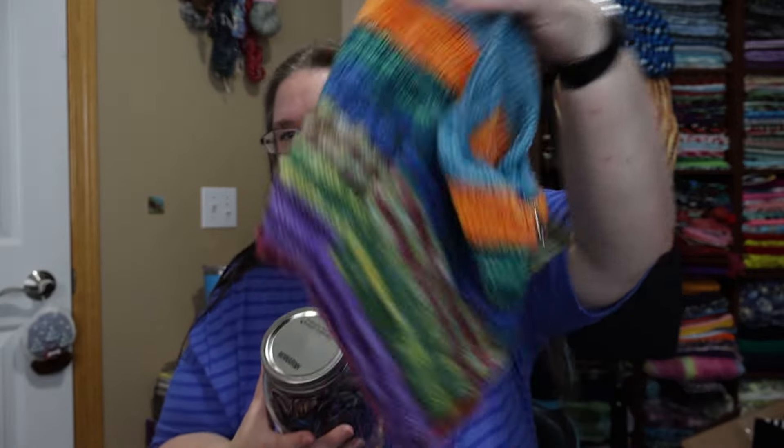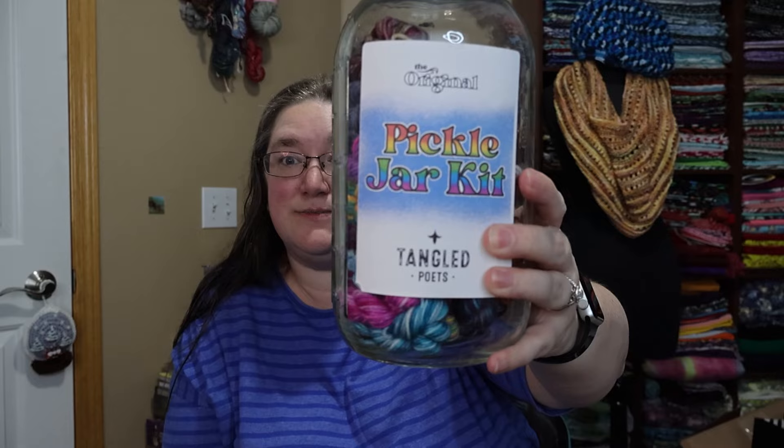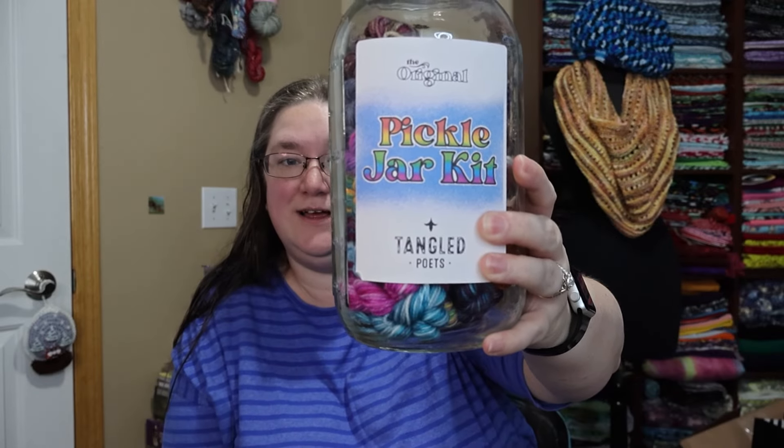I finished it. That is my Aberdeen Wool's Pickle Jar Kit Cowl. The pickle jar — I think it's like 50 bucks, maybe 65. You buy the pickle jar and it comes with 40 mini skeins, two knit patterns — this cowl and a bias scarf — and the circular needles I'm using on the project.